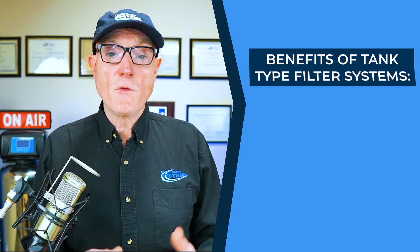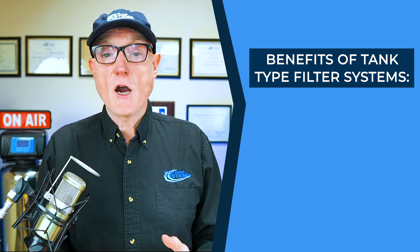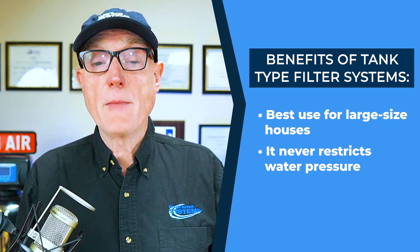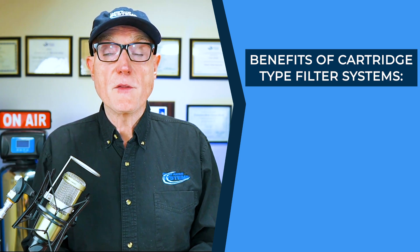These tanks are typically six to twelve inches in diameter by about three to five feet tall and come in different sizes. You need different sizes depending on your house — a larger house needs a larger filter system. It's easy to determine the right size based on how many bathrooms you have and how many people live in your home. Tank type activated carbon systems are generally the best for a whole house because they don't restrict your pressure or cut back on your flow, and there's no maintenance required on a monthly basis.